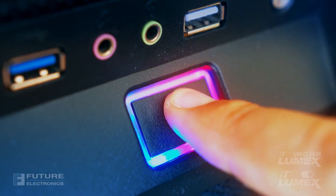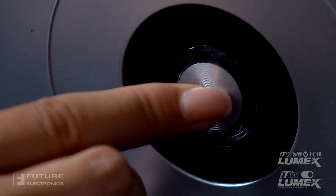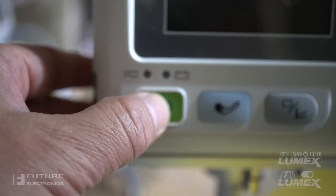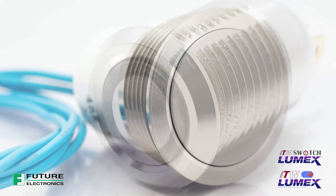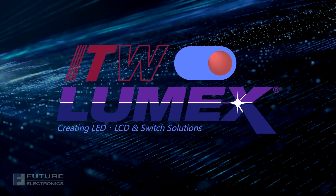ITW Lumex switch helps you identify the best standard or customized technology for each specific application need. So where will you design in your switch? Let us know in the comments, or visit our website to browse ITW Lumex switch.